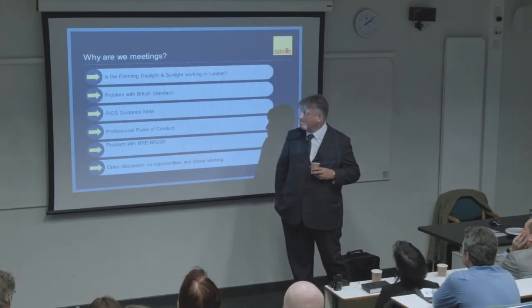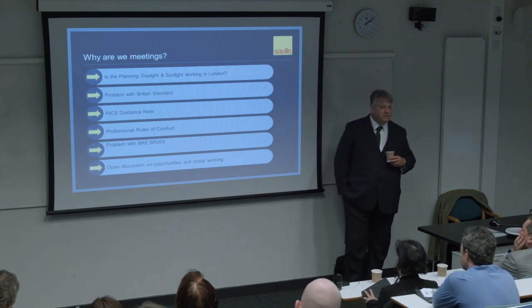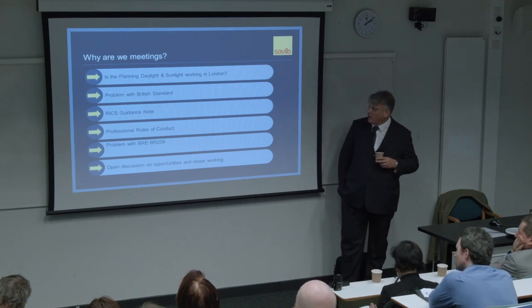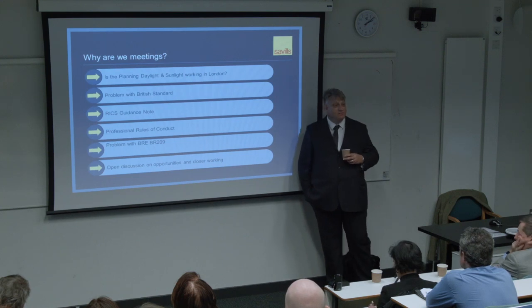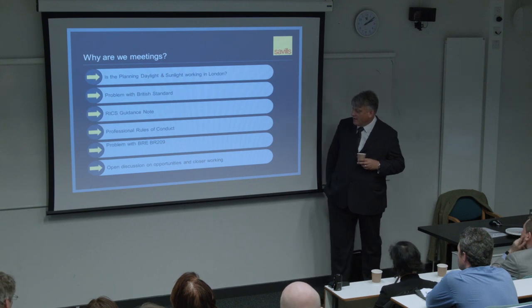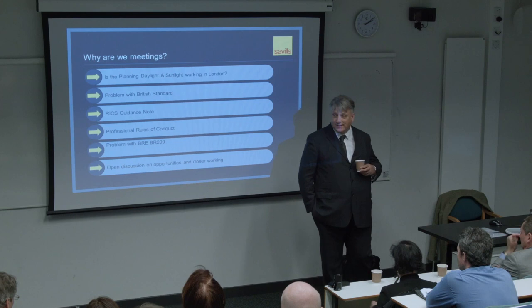In the time allocated, the topics are: daylight and sunlight working in London, problems with the British Standard, the BRE guidance notes, problems we're having with professional conduct issues, the VOE guide, and then at the end it's all been thrown open to debate and discussion.